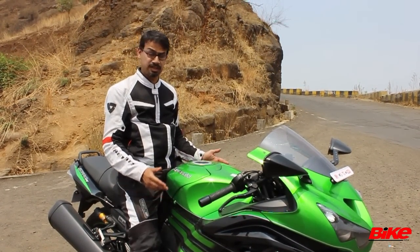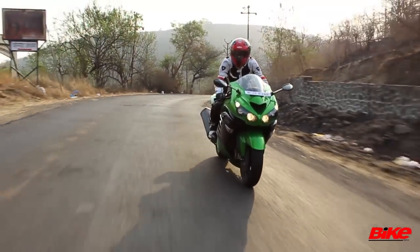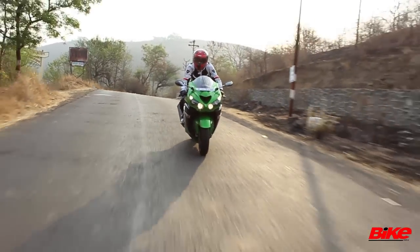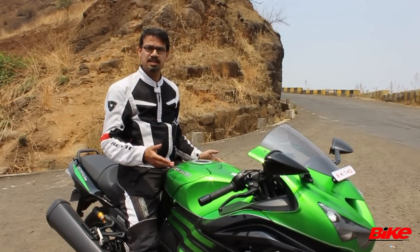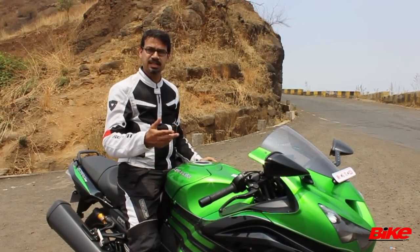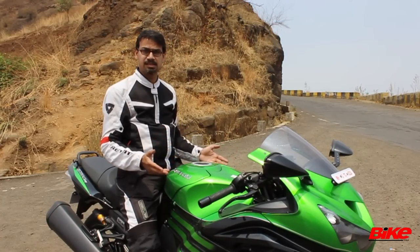For its size, it is nimble, it is flippable, it is easy to ride, it is tractable, and the engine is super refined and super smooth. I have done 20 kilometres an hour in third gear with the engine just taking over at about 1500 RPM, which for a bike like this is quite something.